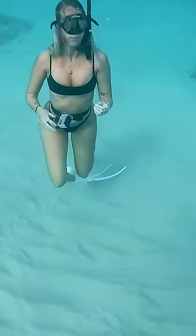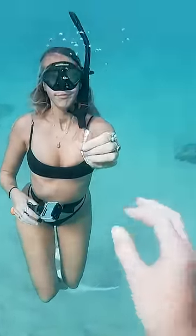Then Brittany found something, so I dove down to see what it was. She found a cute shell. It had something living in it, so I put it back somewhere where it can live a long and healthy life.